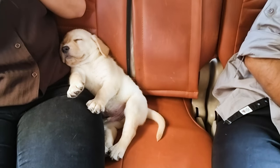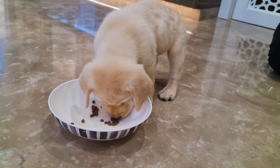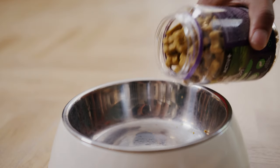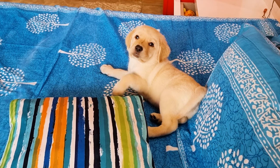On the other hand, if your pup looks a little skinny, up their food intake accordingly. As long as you keep an eye on them and adjust their diet as needed, they should be fine.